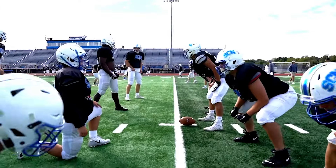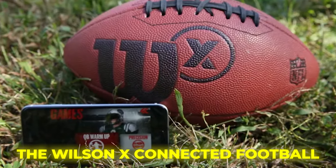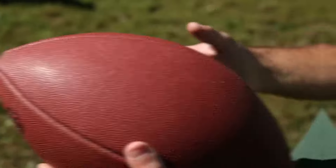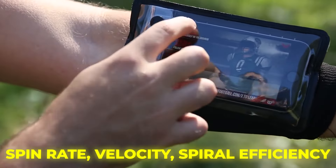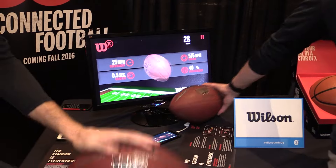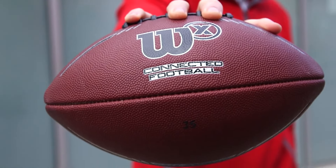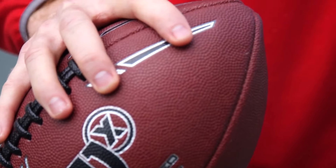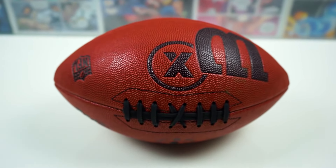GPS trackers are cool, but have you ever seen a football that tattles on your throw? The Wilson X Connected Football is the new snitch in town. This football isn't just filled with air — it's loaded with tech that knows more about your throw than your coach. It's like having a mini-scientist living inside the ball, measuring spin rate, velocity, and spiral efficiency, turning every pass into a high-tech affair. Quarterbacks say goodbye to guessing games; this ball tells you exactly how your throw stacks up. It's taking backyard football from just a game to NASA-level precision. No more exaggerated tales about your throwing prowess — the Wilson X lays down the hard facts. It's a reality check wrapped in leather.